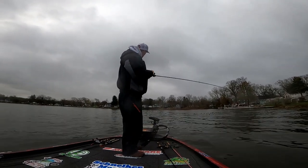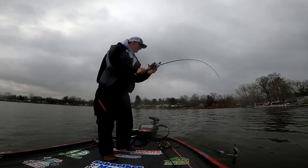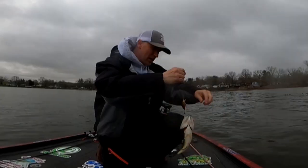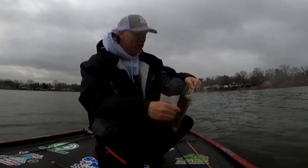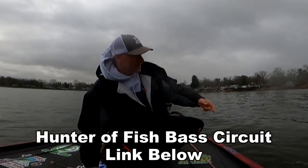There's the first fish — a little single on Koontz Lake, northern Indiana, biting a baby one-minus. Here we are, April 11th, a Hunter of Fish one-on-one bass circuit. This little cute guy's gonna go back; we can hunt him down another day.